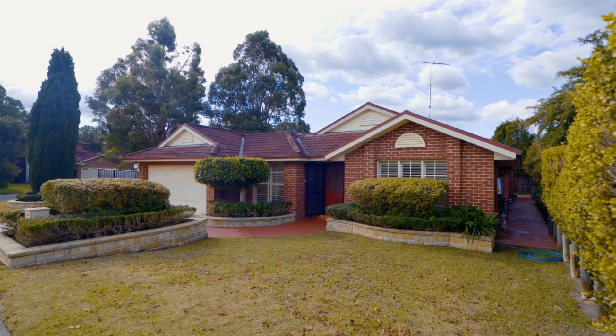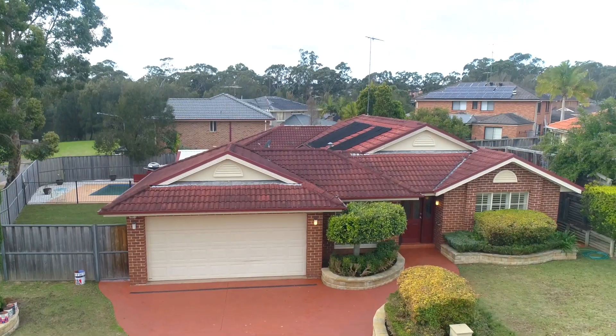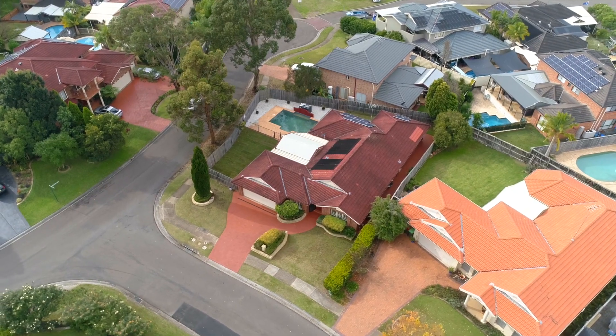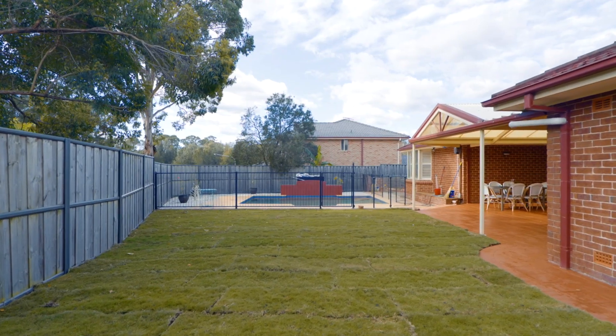Getting back to the home, this highly sought-after single level design is set on an expansive 736 square metre block of land with plenty of grass, plenty of room to entertain, and an in-ground pool.